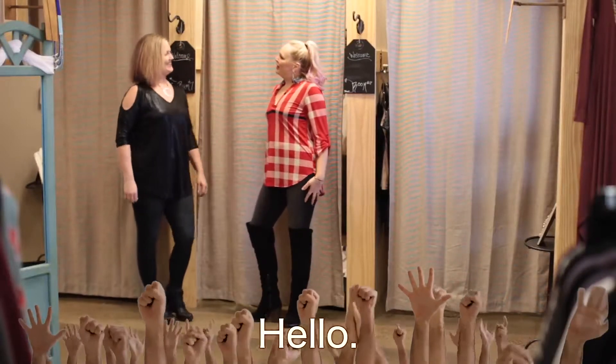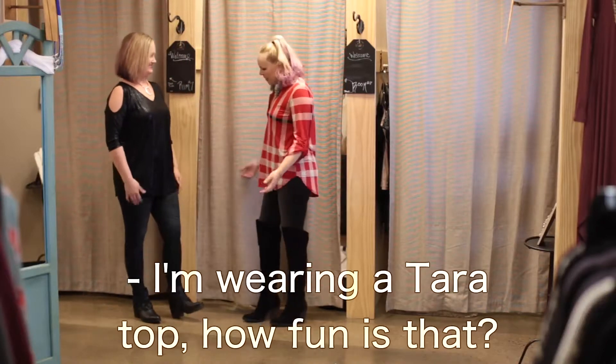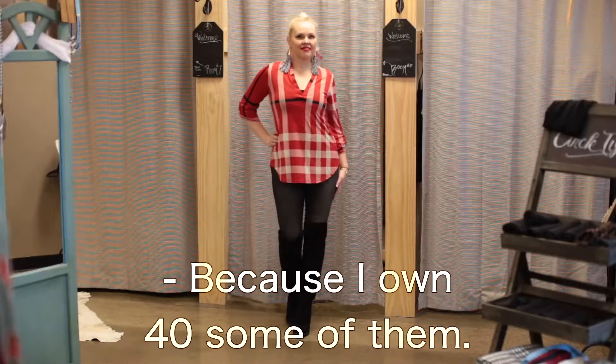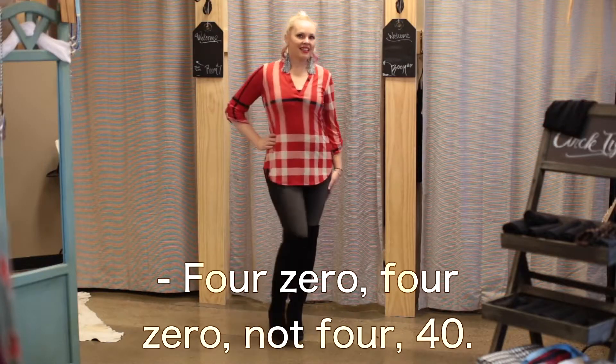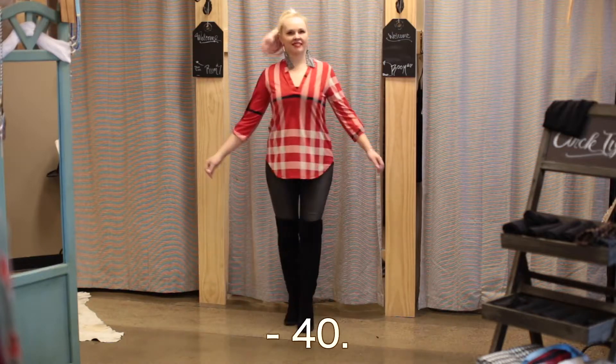Hello! Okay, so we're going to run it back. You're wearing a Tara top. I'm wearing a Tara top. How fun is that? Thank you. This is a name for her. Why is it a name for you? Because I own 40 of them. 4-0, yeah — not 4, forty.